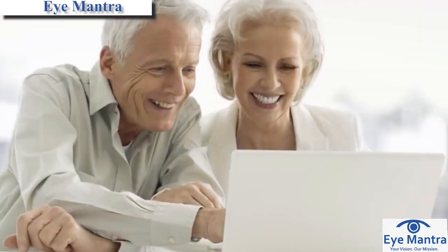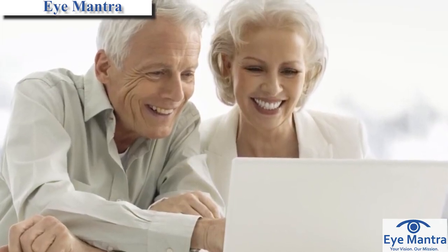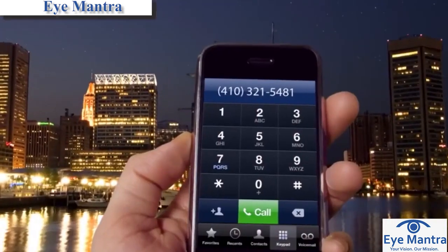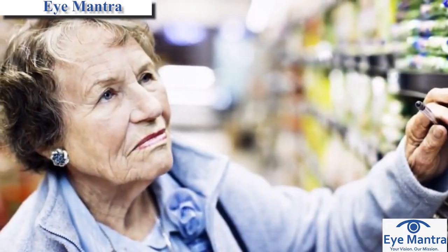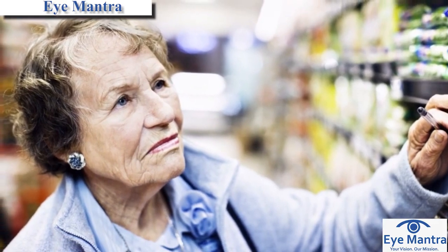However, multifocal lenses should provide the convenience of reading many things without having to put on glasses, such as your wristwatch, cell phone, price tags, menus, and magazines. This avoids the inconvenience of always having to wear reading glasses to view anything up close.